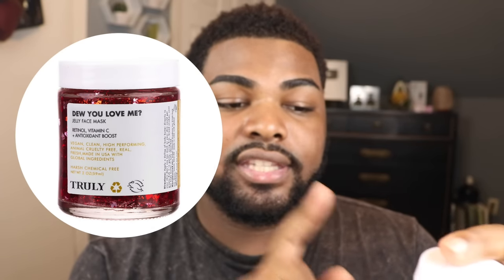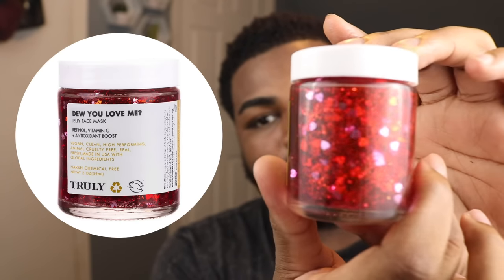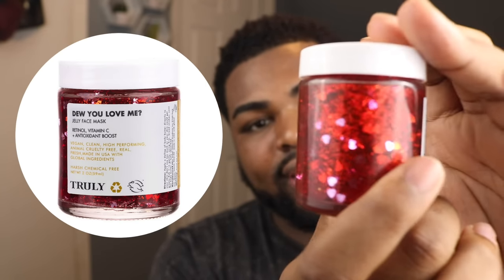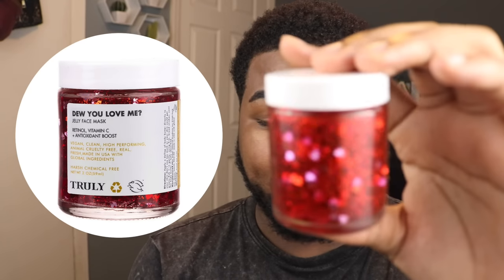Oh my god, I'm so excited. I don't know what to choose first. So the first thing I'm gonna be reviewing is the Do You Love Me Jelly Face Mask. I'll put it right here on the screen so you can get a better look at it. It has all this pretty glitter in it — it is so cute, like heart-shaped glitter.